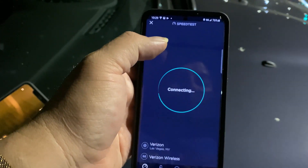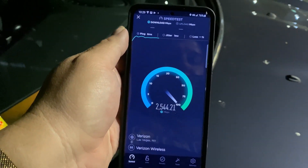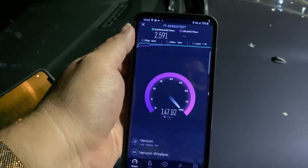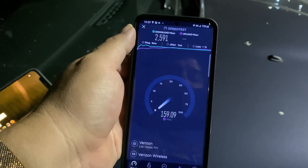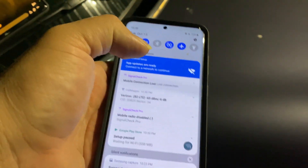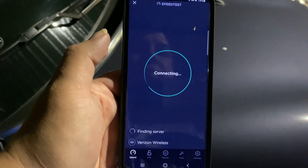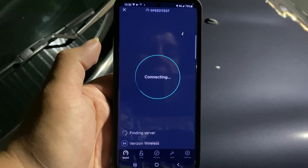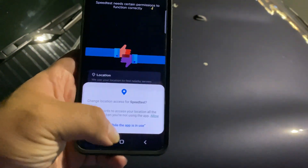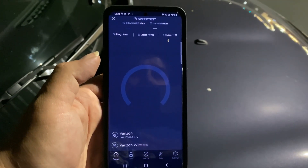We'll do one more test and then let's go up to the strip and do some testing there. Those upload guys — I'm gonna do airplane mode one time just to refresh on the network real quick. It's gonna take a second here for it to all kick back on since we ended up resetting the phone. Six and one.